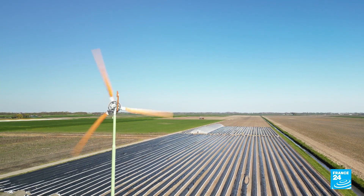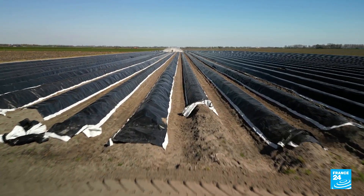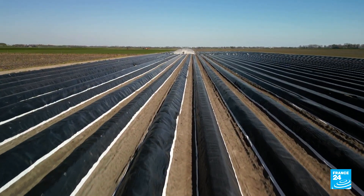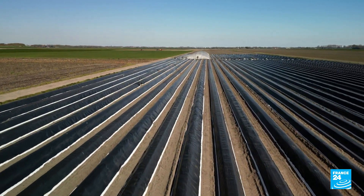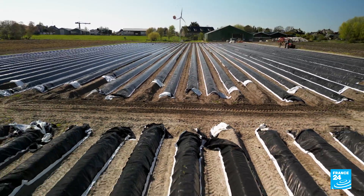One side of the mulch film is white and the other side is black. So depending on the weather, we turn up the white side to cool the mound a little bit, or the black side up to warm the mound a little bit.